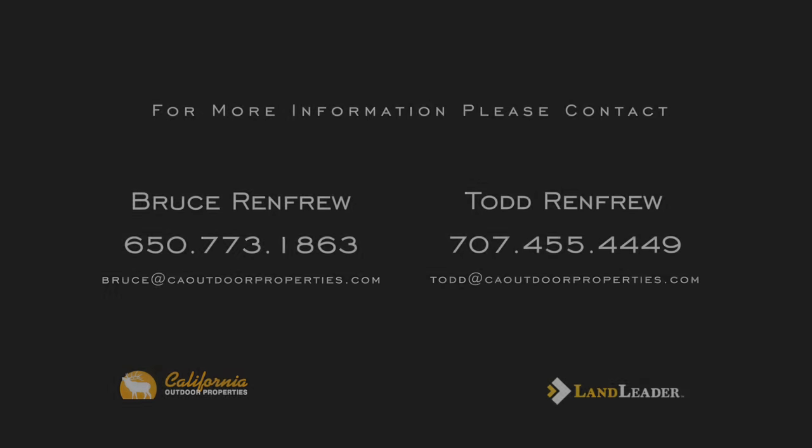I'm Bruce Renfrew with California Outdoor Properties. We have the best ranch land. Call us as soon as you can.